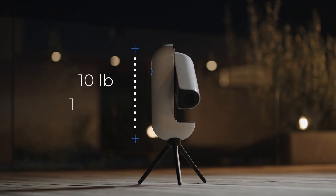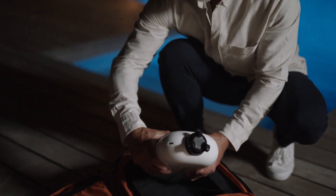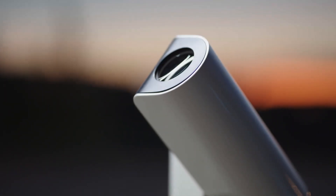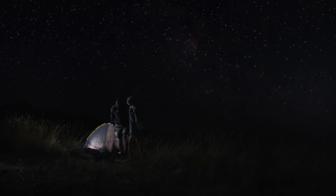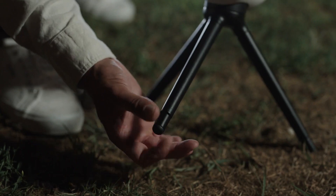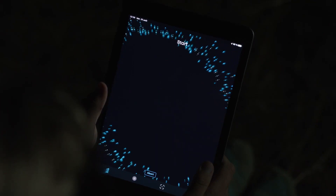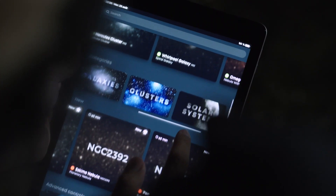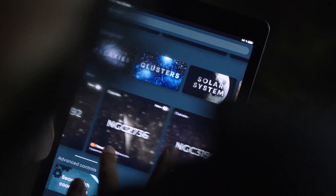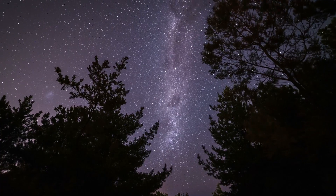Vespera only weighs 10 pounds, is 15 inches tall, and can fit in your backpack — making it ideal for outdoor adventures. Setup is super easy: just set up the tripod using the adjustable legs and press the button. Vespera calibrates itself through your GPS device and star-field recognition. Using the app, simply select the object you want to observe and Vespera will point and track it, compensating for the Earth's rotation.